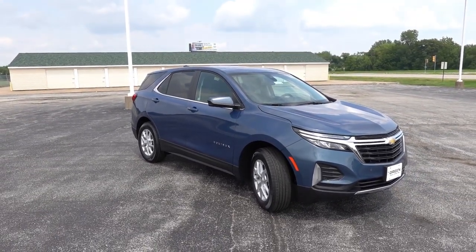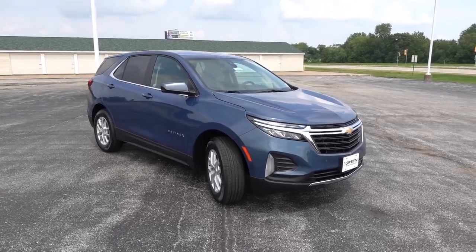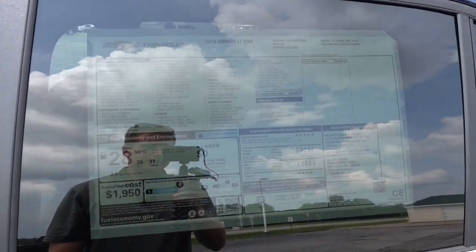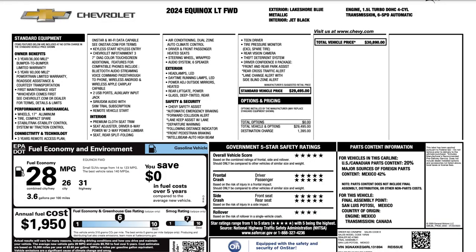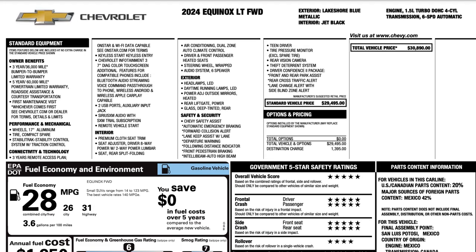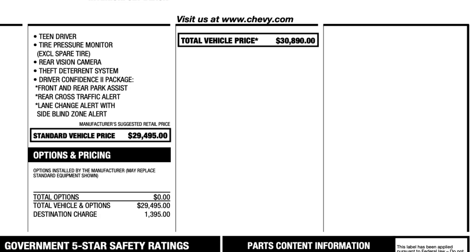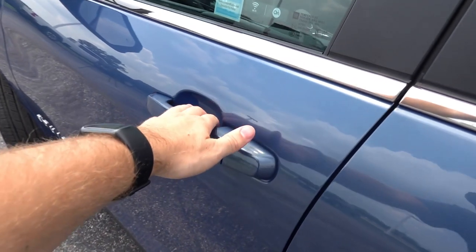Taking a quick look at the window sticker — this is as base as an LT gets with no all-wheel drive and no optional packages, but you still get a very nice equipment package including SiriusXM, wireless Android Auto, wireless Apple CarPlay, LED headlamps, power driver seat, folding rear seats, and a lot of standard safety equipment such as automatic emergency braking, forward collision avoidance, lane keeping assist, pedestrian detection, and auto high beam assist. Total MSRP on this one is $30,890 including destination.